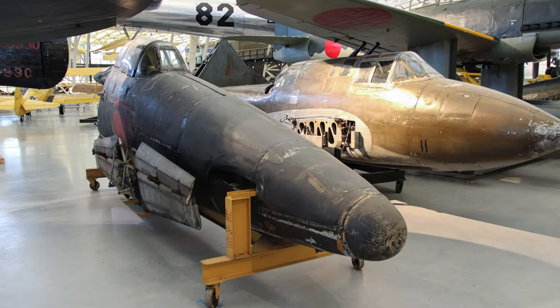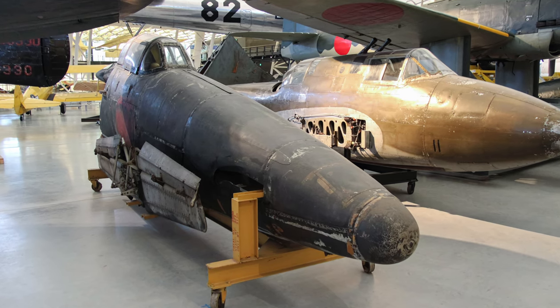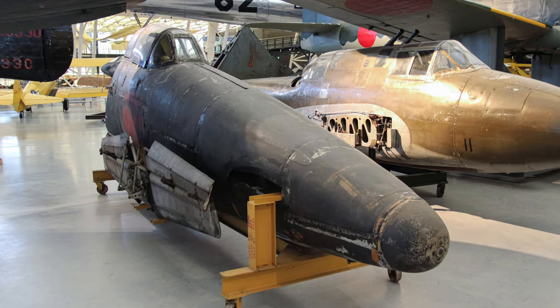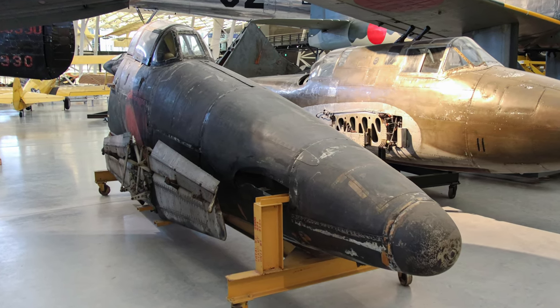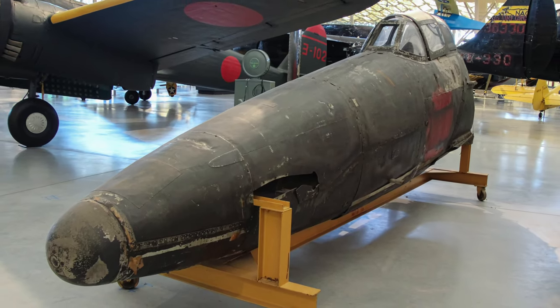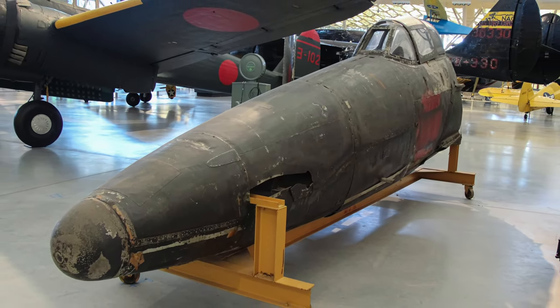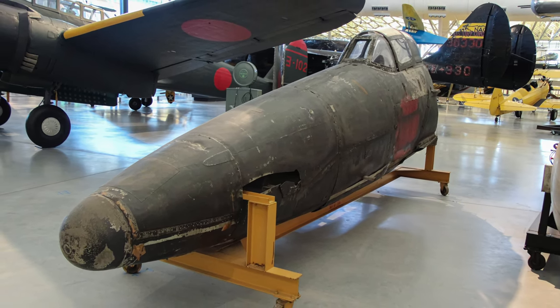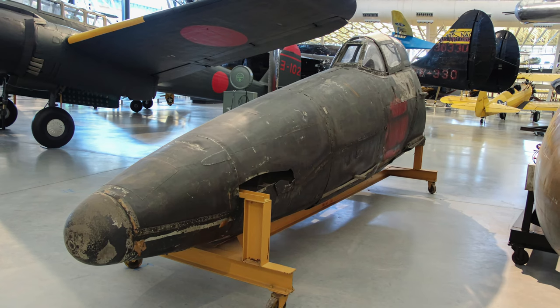Kyushu's J7W-1 Shinden was the only World War II aircraft of canard configuration, where the main wing is mounted at the rear of the fuselage and a smaller wing is fixed to the front. It was to be turbojet-powered but did not get past the prototype stage when the war ended, and this one, exhibited at the Smithsonian Museum, is the first prototype.